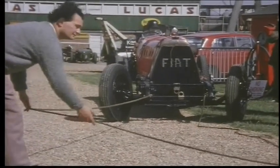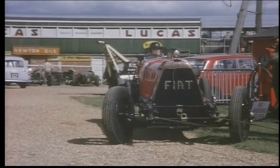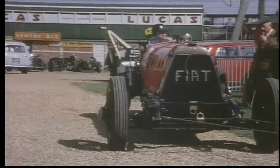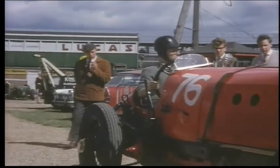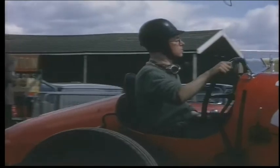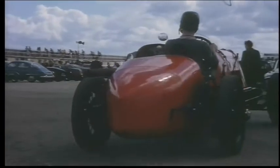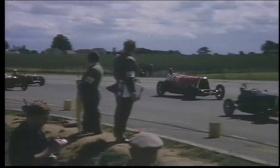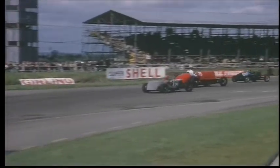And Briggs is towed into life in Mephistopheles. This was one of its only appearances for the year, for it was destined to end up in a museum in Italy. During the race, it acquitted itself pretty well.